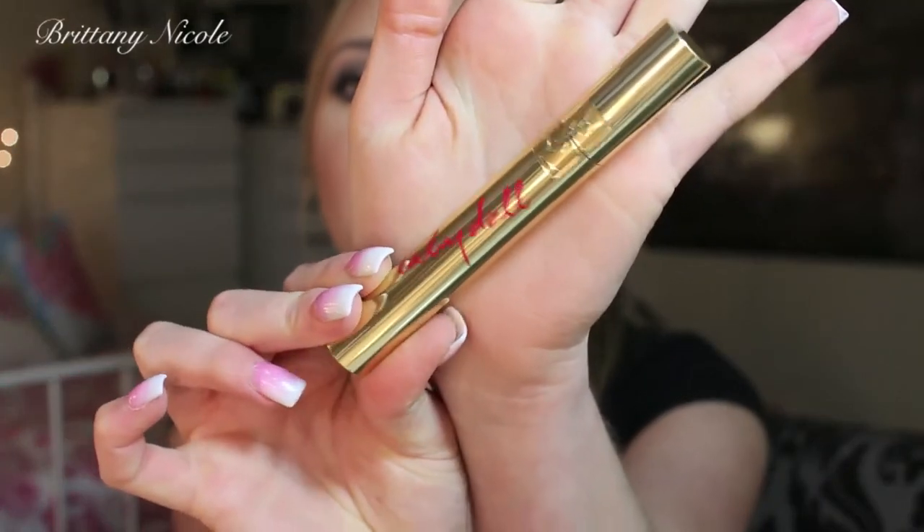Now moving on to some eye products — two things that I'm wearing right now. This is my YSL Baby Doll Mascara. I love this mascara so much. This is the first mascara that I will put on my eyelashes, and I do have it on today.